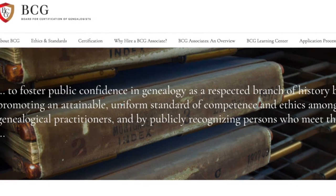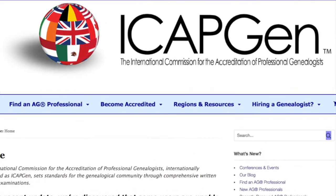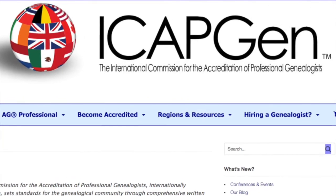Some of the other places that you can find directories of genealogists is through the different certified genealogical societies. One of the main directories is the BCG directory, which is the Board of Certification of Genealogists. To be part of the BCG directory, a genealogist must have gone through the BCG certification process. Another certification society with a directory you can find online is ICAPGEN, which is the International Commission for the Accreditation of Professional Genealogists.